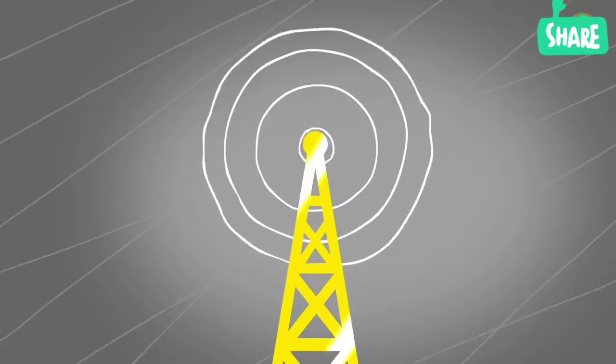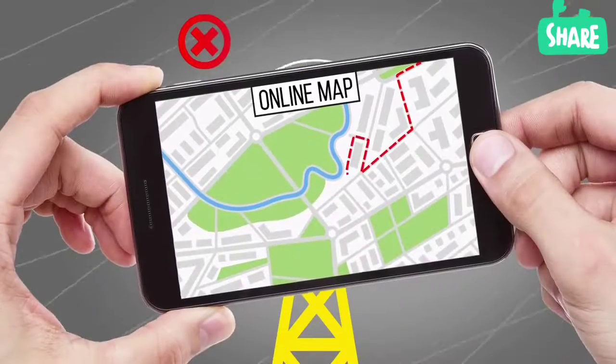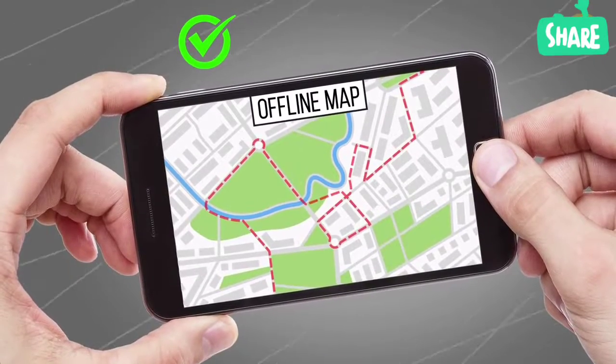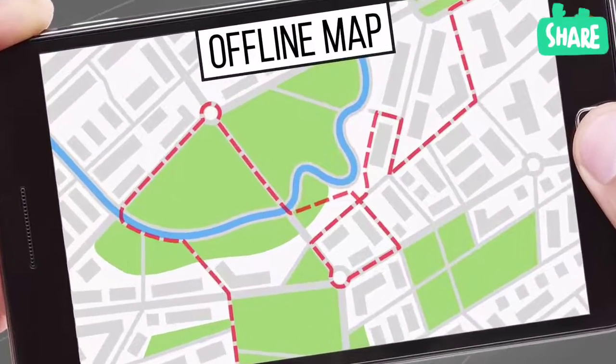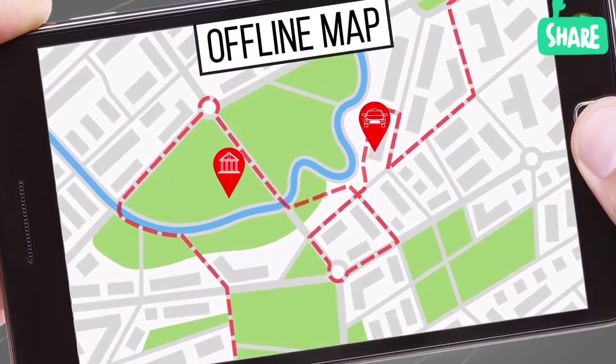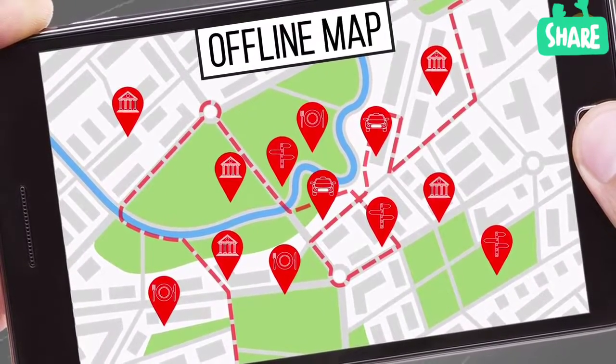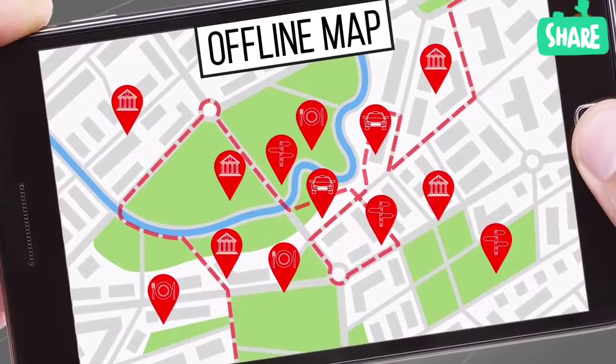The internet abroad is really expensive, and spending loads of money just on maps is frustrating. Luckily, there are offline maps too. Just upload the maps of your destination city in advance — all cafes, museums, reviews, and ratings will be available to you in offline mode.